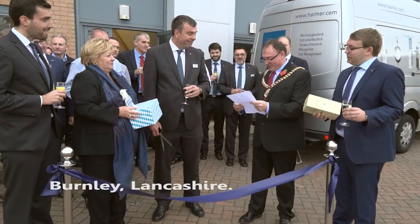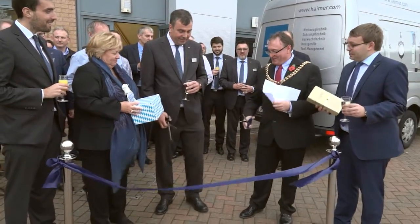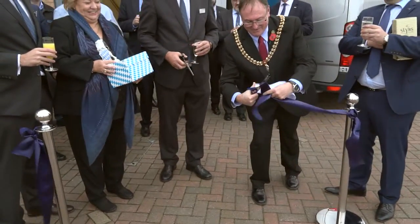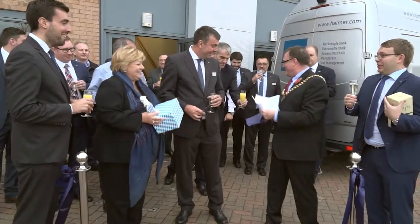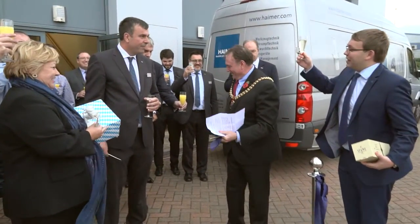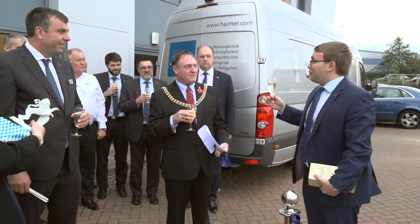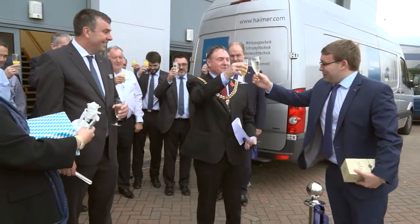It now gives me great pleasure to declare Heimer UK Limited officially open. I want to raise my glass. Thank you very much for joining us on this event to Heimer UK, to the Mayor and City of Burnley. We are really happy and proud to be here. We are proud to be here. Cheers.